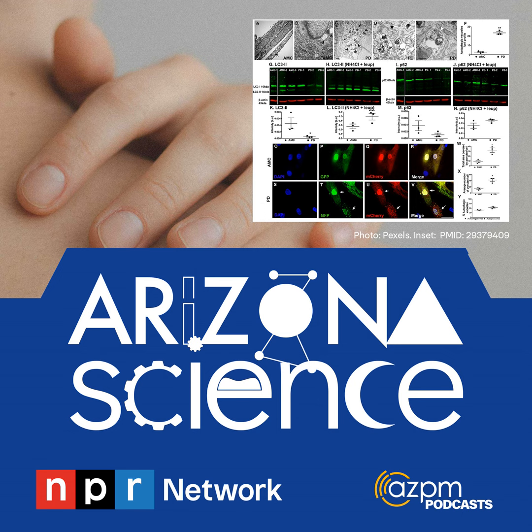Following is an AZPM original production. Arizona Science is supported by Research Corporation for Science Advancement. For AZPM, I'm Leslie Tolbert, Regents Professor Emerita in Neuroscience at the University of Arizona, and this is Arizona Science.